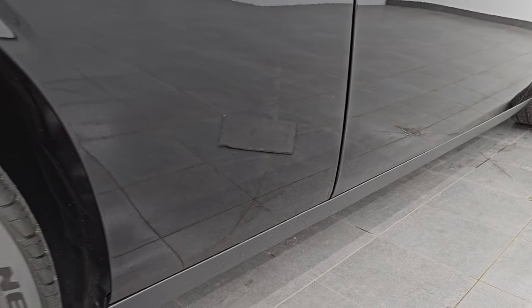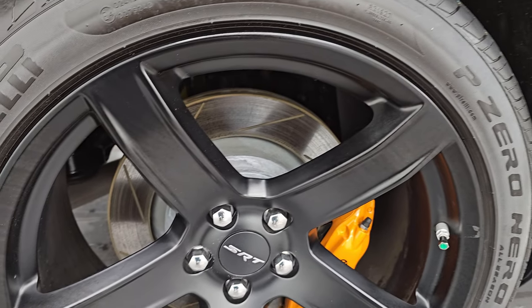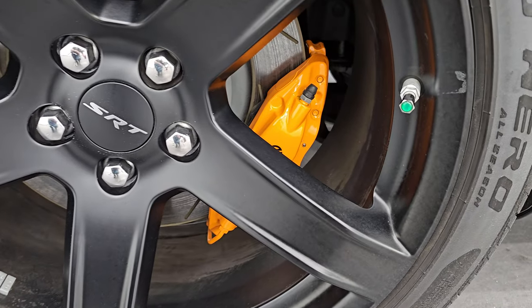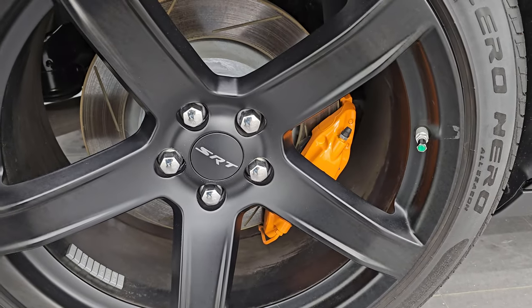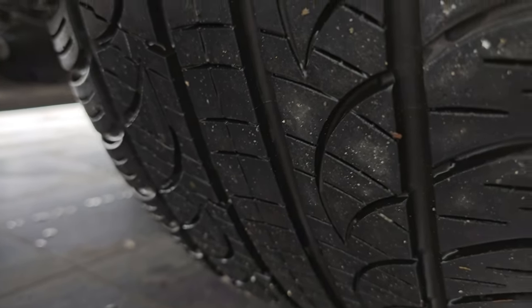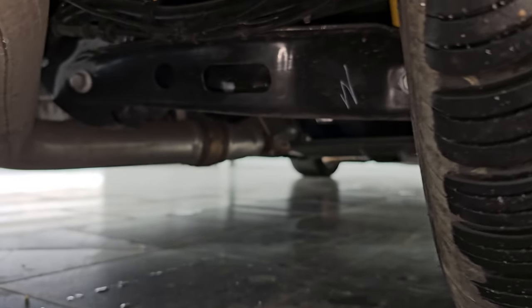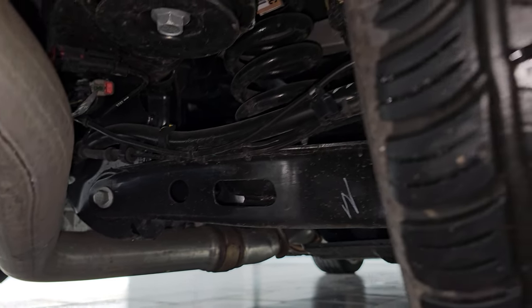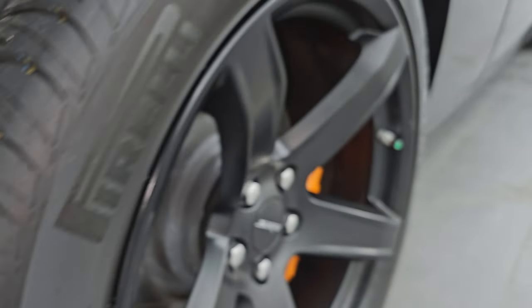Very, very clean down that side. I didn't see one single dent or ding. This back wheel is in excellent shape — matching orange Brembo calipers back here as well — and the back tires have just as much tread as the front tires. It should be like new underneath there with only 1,500 miles on it.